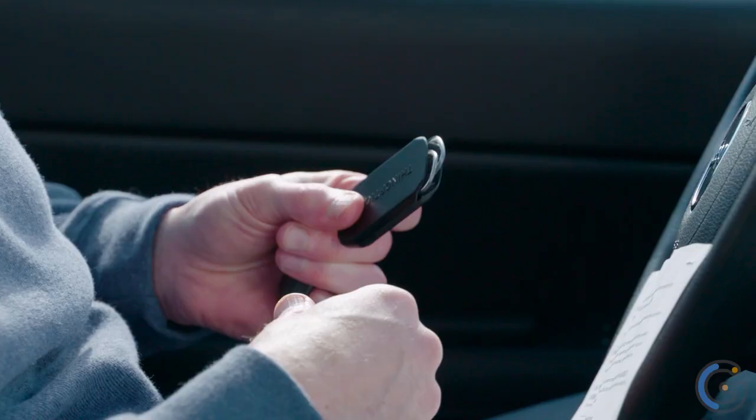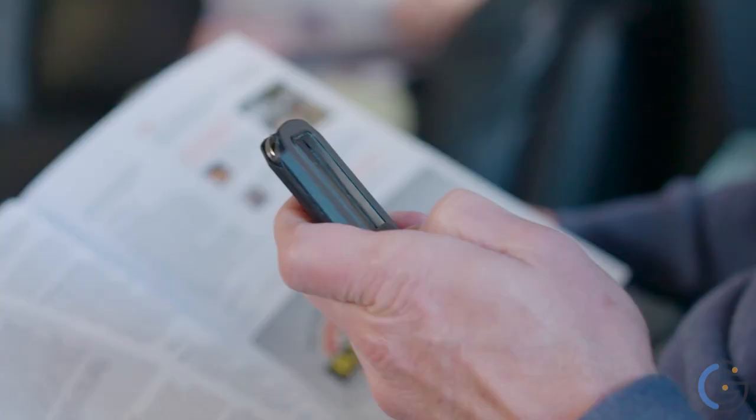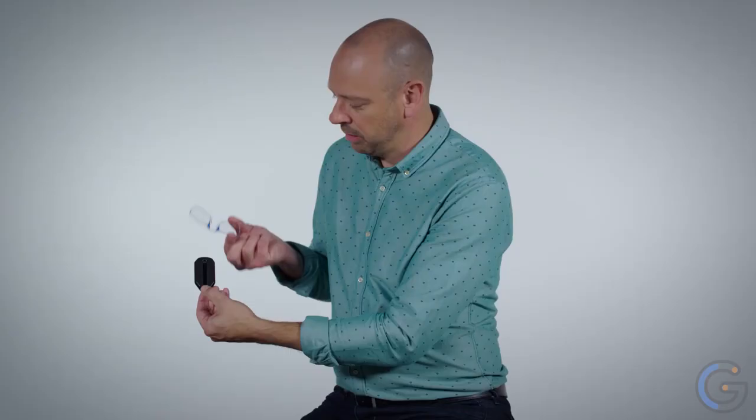Thin Optics Keychain Case and Reading Glasses: Every Thin Optics reader is made of shatterproof, thermal injection-molded, optical-grade polycarbonate. The bridge is made from a shaped memory metal called nitinol, which is 10 times more elastic than spring steel and encased in medical-grade silicone tubing. We use the same lens material regularly used in high-end prescription glasses.